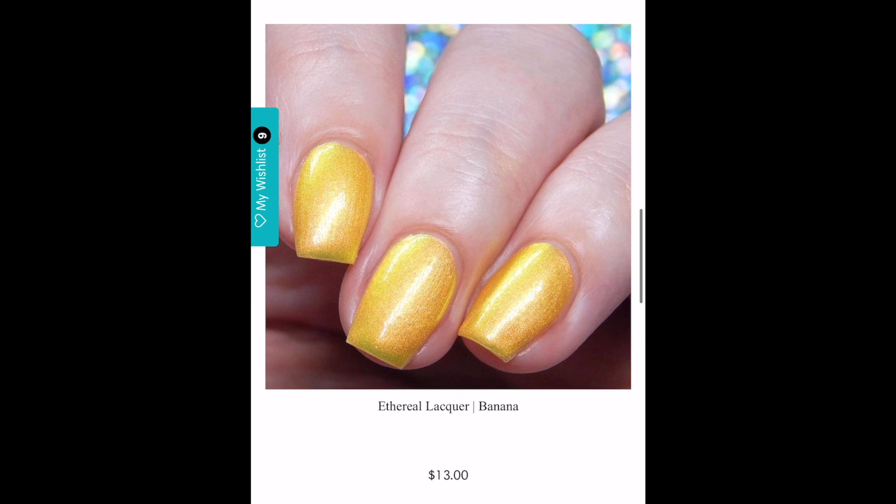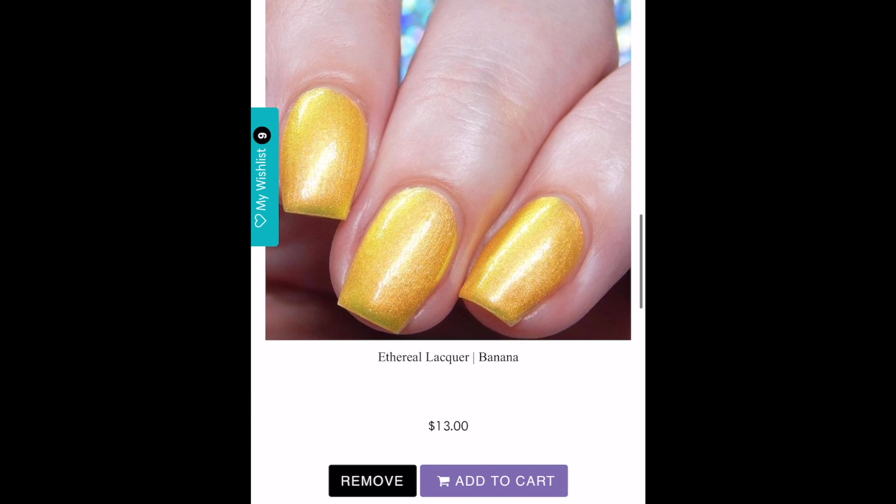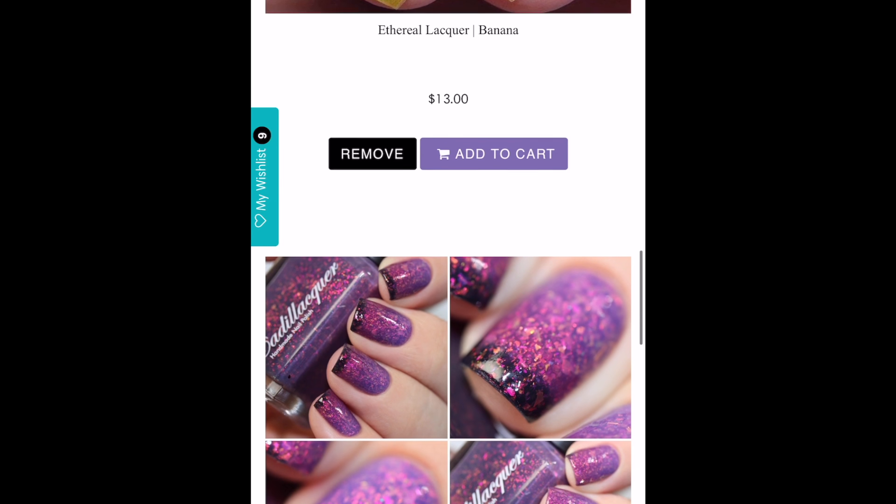The next polish is Ethereal Lacquers' Banana — another collector situation for me. This is a beautiful banana yellow with a red-copper to green shifting shimmer. I don't have all of Ethereal's shimmers, but I do have ones I really love like Guava and Mango, and I feel like I need this in my life. How am I going to say no to a beautiful yellow shimmer that I know is going to have a beautiful formula? This is probably going to be a really strong contender this month.